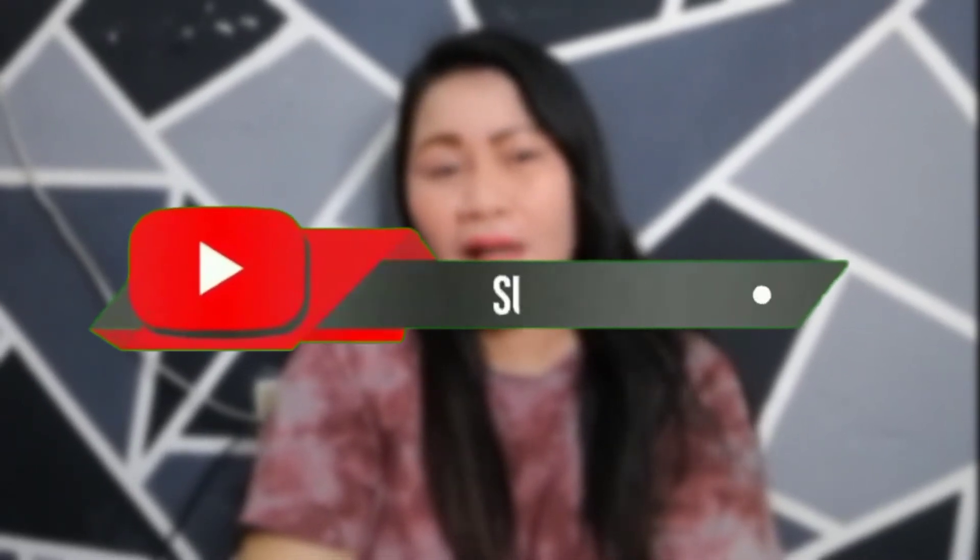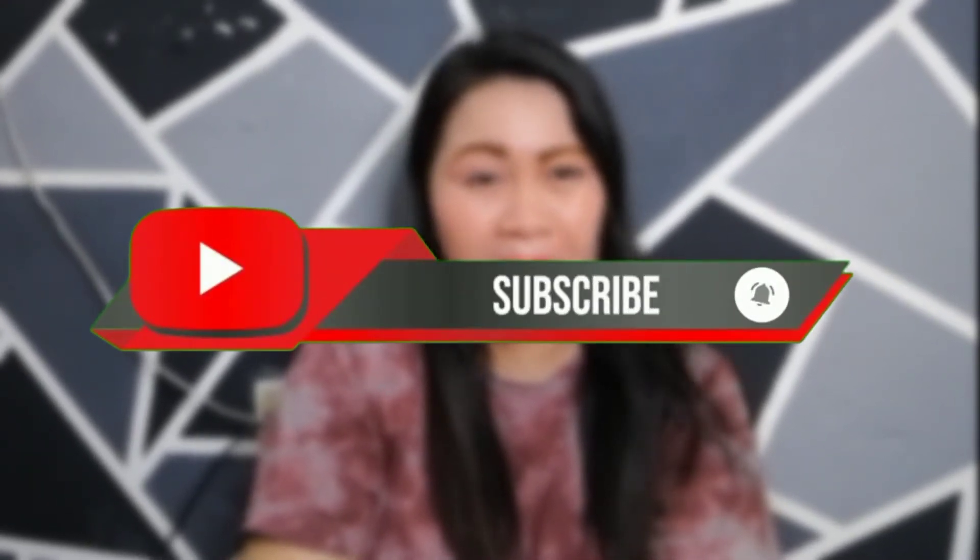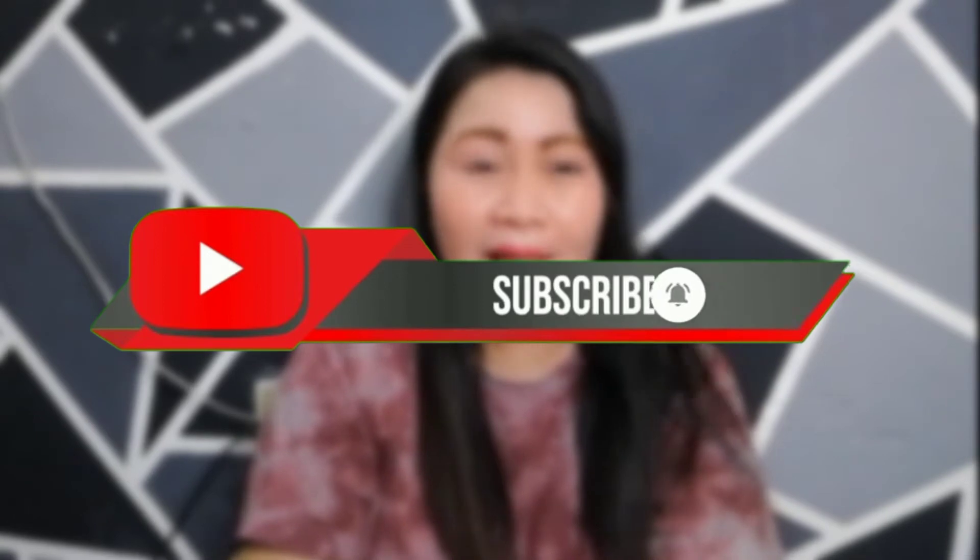Kung bago ka lang sa aking YouTube channel, pindutin mo na ang subscribe button at i-hit mo na rin ang notification bell para ma-notify ka sa incoming videos at giveaways ko. Dahil nag-upload ako ng mga videos na siguradong makakatulong sa inyo. Kung gusto nyong malaman ang result nito, just keep on watching.